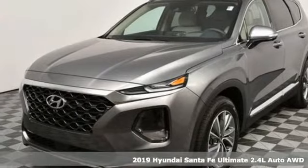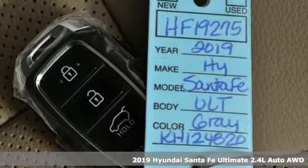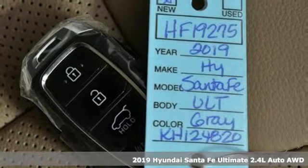It's a new 2019 Hyundai Santa Fe. Challenging convention to find a better way, it's the Hyundai way.